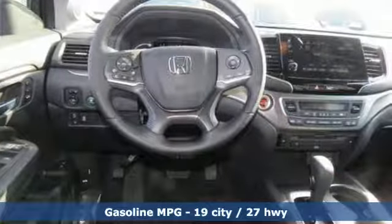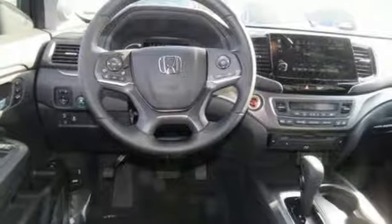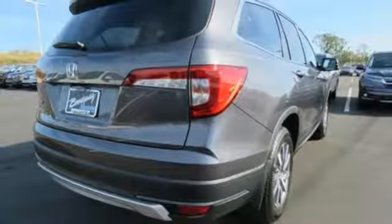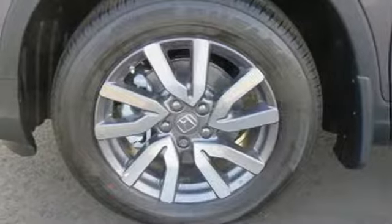Automatic transmission, front heated leather bucket seats, streaming audio, auto dimming rear view mirror, dual zone climate control, power heated mirrors, external memory control.